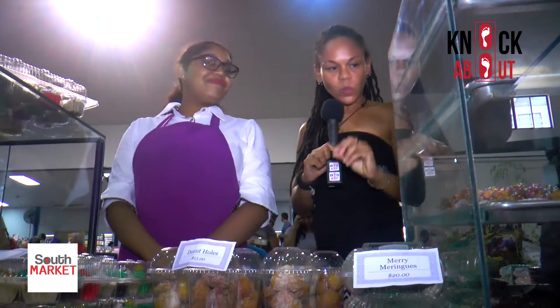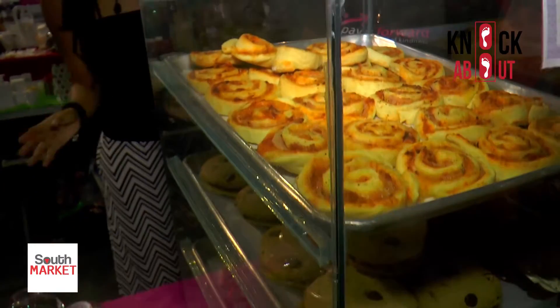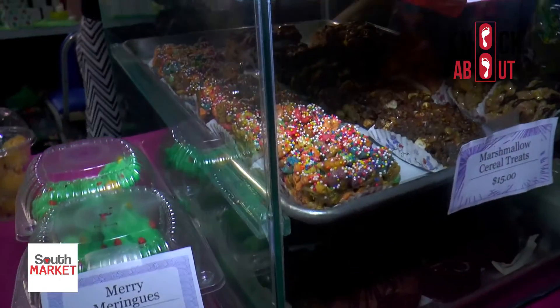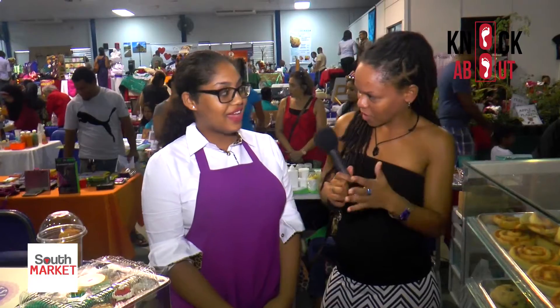If you love little sweet treats, this is a beautiful place to visit here at South Market. I'm here with Cyan Homer — the person behind these lovely pieces. Over one summer, she fell in love with baking after watching DIY baking videos on YouTube and got addicted. The business is called Bonsai Treats.